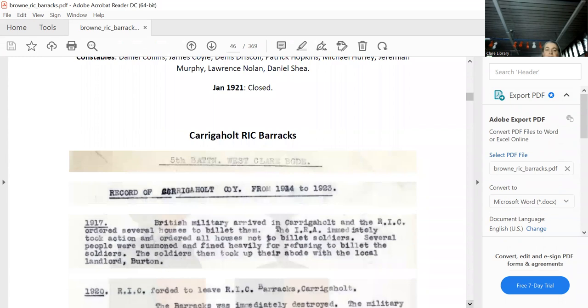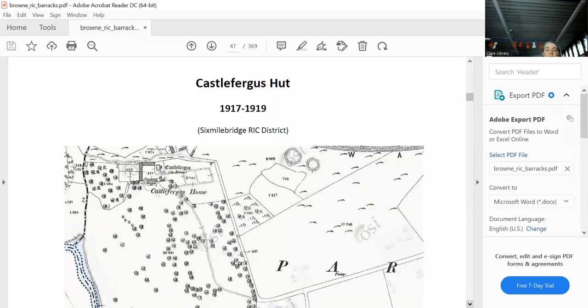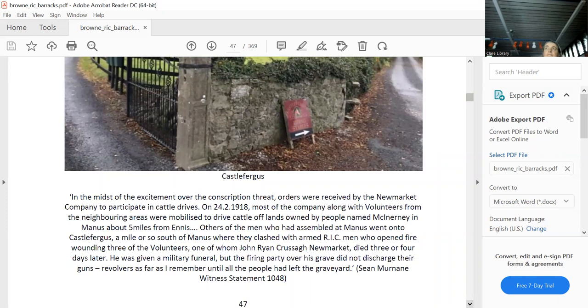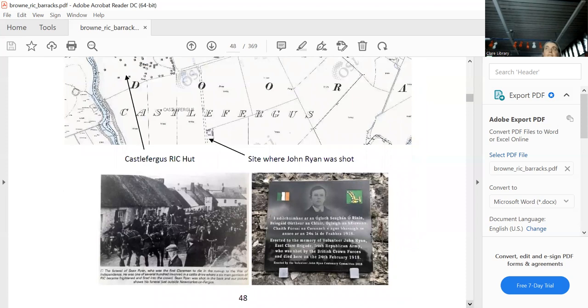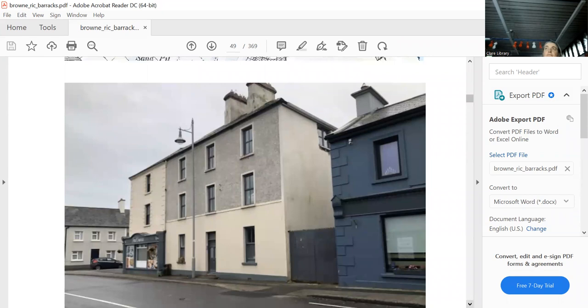There's the West Clare Brigade activity report of attacks they had on the barracks in that area. Castle Fergus — we know where it is, not far from Newmarket on Fergus. It was famous during the conscription crisis — there was a march, and John Ryan was killed here. That's his plaque on the wall just next to the house, and that's Castle Fergus — they came down from there, and that's where the crowd and the RIC met, and he was shot.